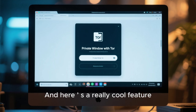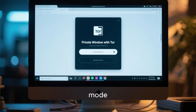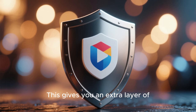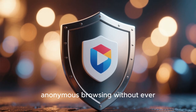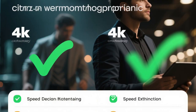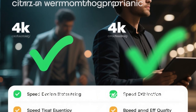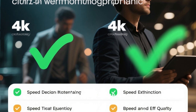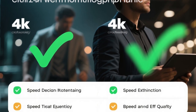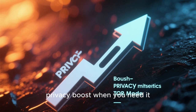And here's a really cool feature: Brave offers a private window with Tor Mode. This gives you an extra layer of anonymous browsing without ever having to leave the Brave Browser itself. The advantages are clear — it's fast and incredibly efficient. It has built-in ad and tracker blocking, which is a huge plus. And that optional Tor Mode adds a serious privacy boost when you need it.